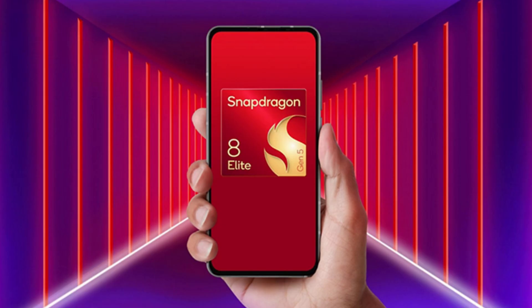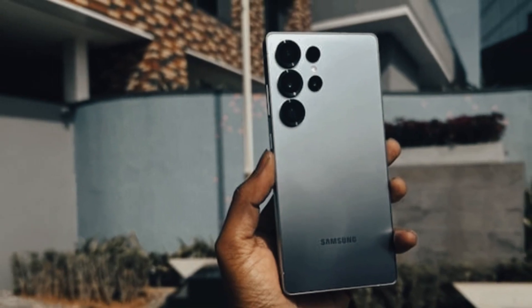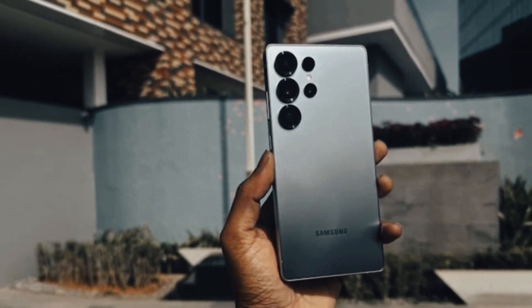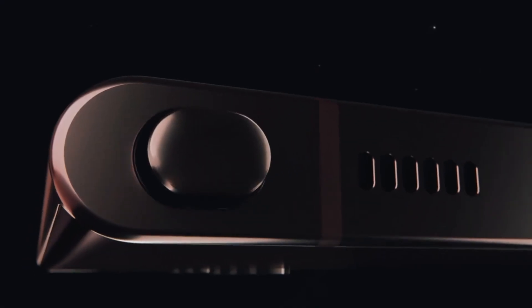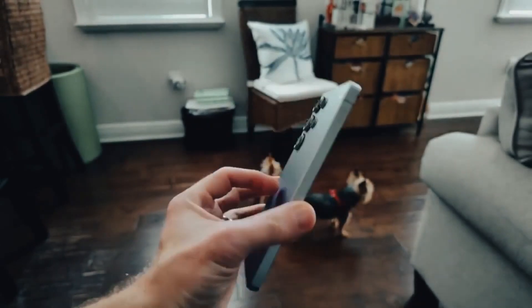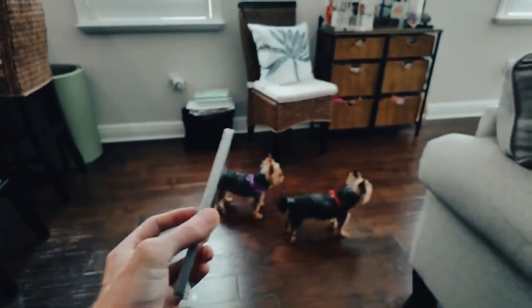Now here's where things get spicy. This new Snapdragon isn't playing by the old rules. It's running two monster prime cores at a jaw-dropping 4.61 GHz, plus six high-performance cores at 3.63 GHz. Add in the brand new Adreno 8040 GPU at 1.2 GHz, and suddenly we're staring at a chip built for more than just benchmarks.